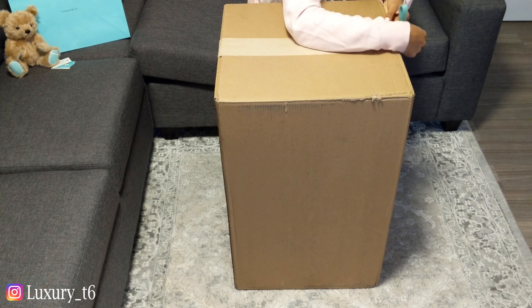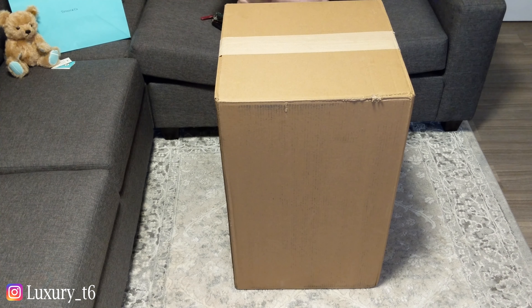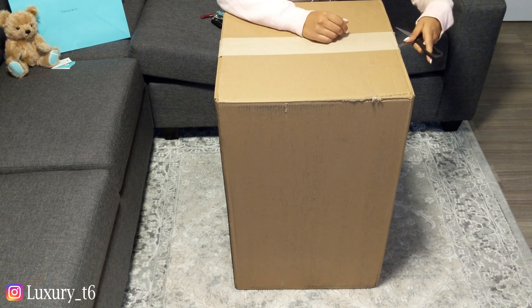Oh my god, this really isn't opening. Excuse me one minute while I go get a better knife. Okay, so I got a pair of scissors. Let's hope that this does the trick.